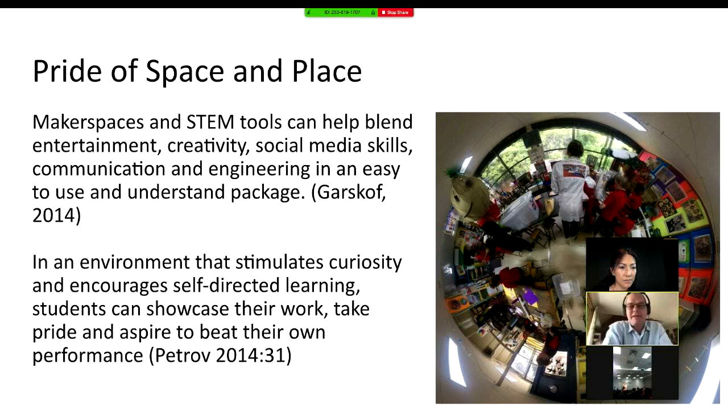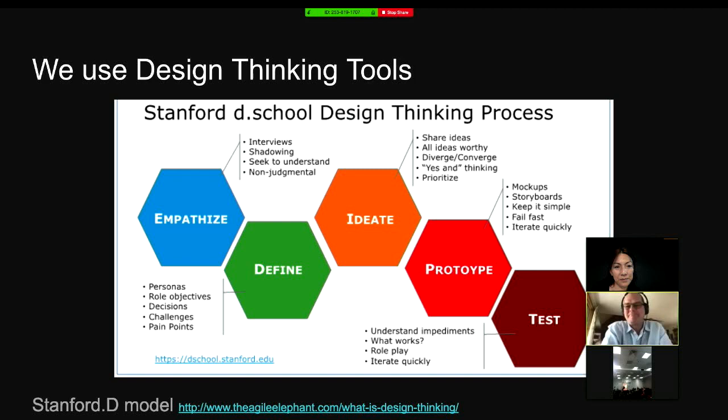In the Australian curriculum, those with an education background will know there are three main ways of thinking we want to impart in the digital technology curriculum: computational thinking, systems thinking, and design thinking. Do you want to go through that, Roland?